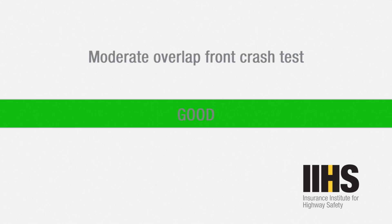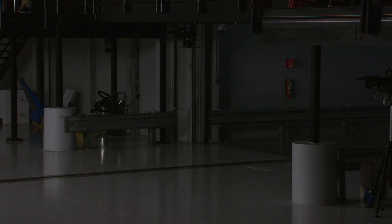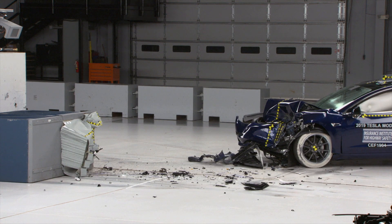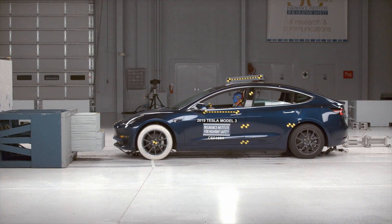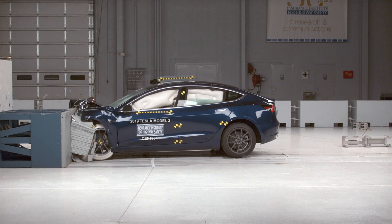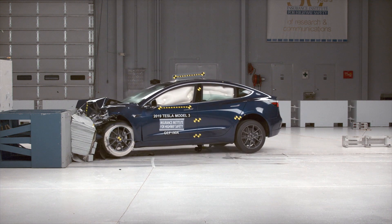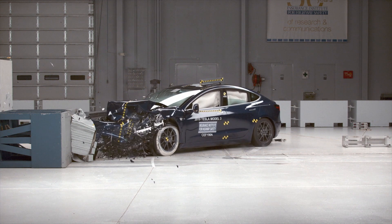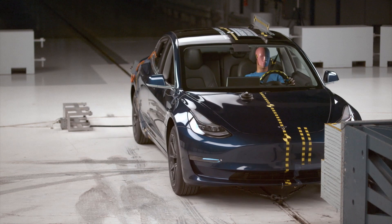The moderate overlap front crash test mimics that done by Euro NCAP, with the test vehicle striking a rigid barrier offset 10% off its center line at 40 miles per hour. The IIHS placed a single average-sized male dummy in the driver's seat. As expected, the Model 3 performed exceptionally on this test, with dummy measurements all rated good and great preservation of the passenger compartment.